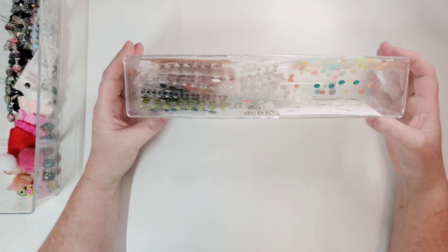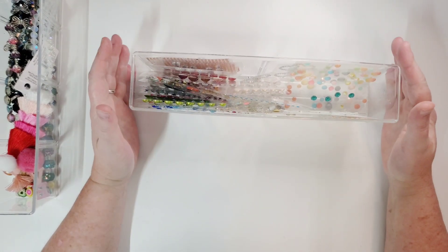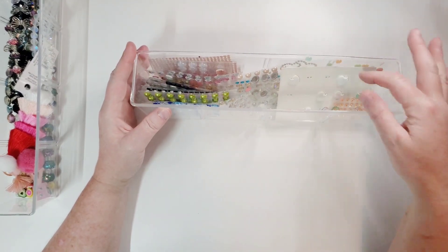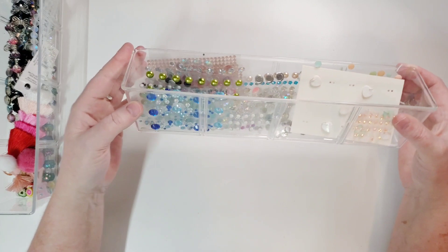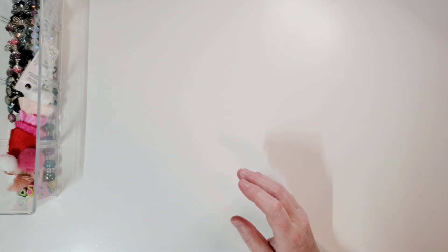I keep the Honeybee gems literally right next to me because I use them constantly — almost on every layout. This next drawer is just random gems that no longer have packaging for one reason or another. I keep them in here so they're safe and not flying all over the room. These could be from all different places — just unpackaged, random leftover gems.